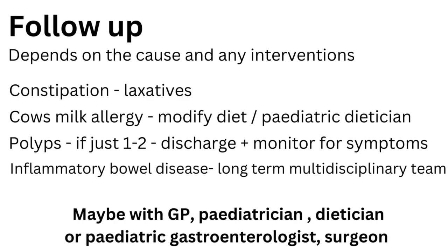Follow-up for children with gastrointestinal bleeding depends on the cause and any interventions already put in place. Something simple like constipation would need treatment with laxatives for some time. Cow's milk allergy would need a modified diet with the aid of a paediatric dietitian. Polyps, if just one or two, may just need to be removed and your child can be discharged from further follow-up, keeping an eye out for recurrence of symptoms. Other conditions such as inflammatory bowel disease do need long-term follow-up with a multidisciplinary team, and this can occur with a GP, paediatrician, or any one of several other specialists.